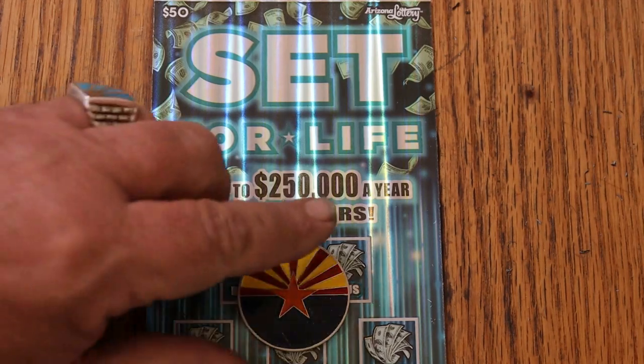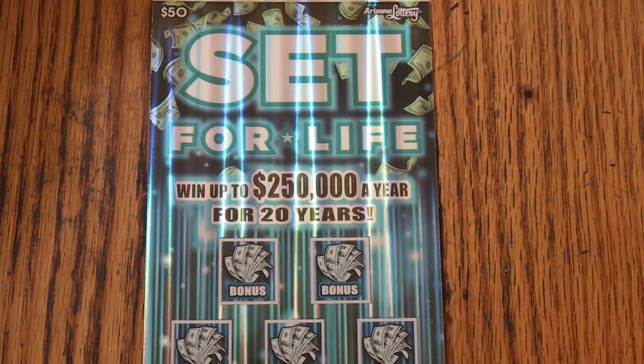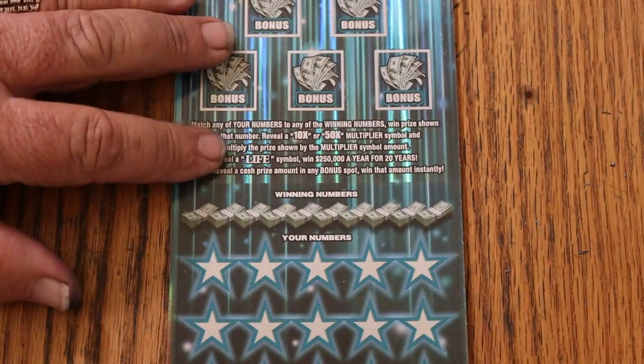It's a match-your-number game — match the winning number, find the multipliers at 10 or 50 times, win accordingly, and find the life symbol and your life will change.